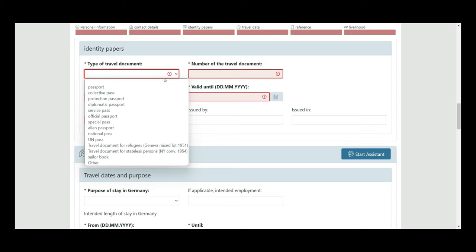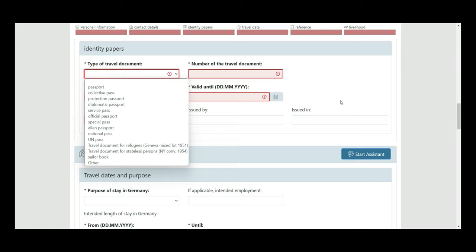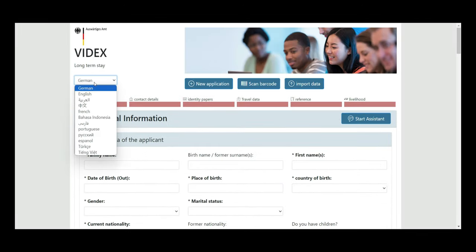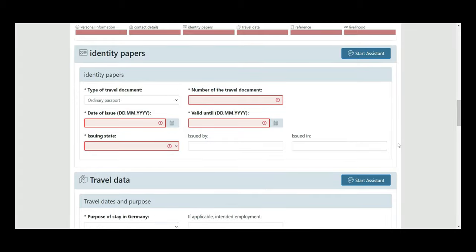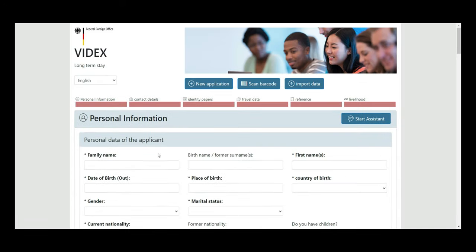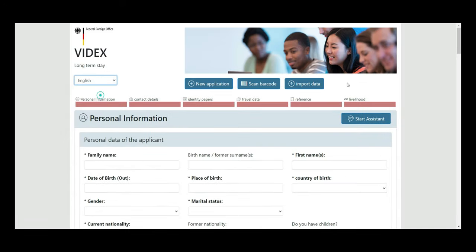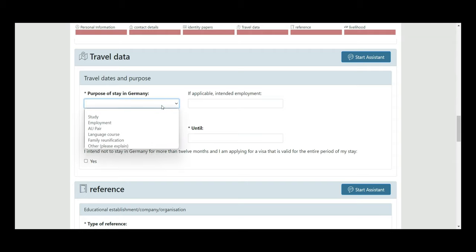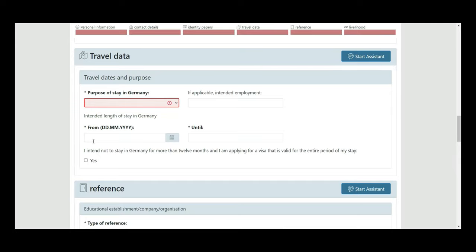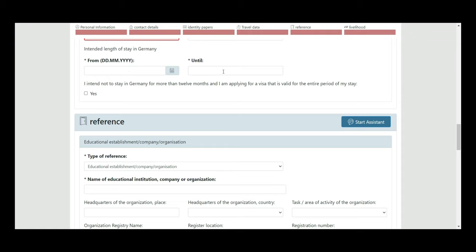For type of travel document, select 'Ordinary Passport.' Make sure the site is in English, not German, otherwise you won't see this option. For purpose, select 'study,' and for the dates fill in the semester start date and add two years for masters.